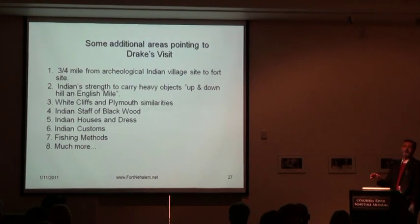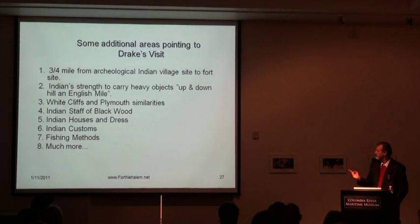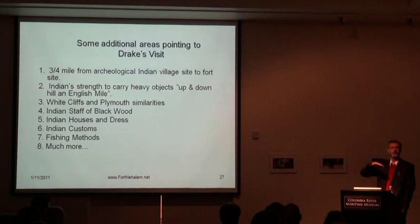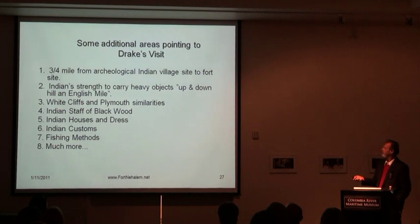If Drake was in California, it just doesn't make sense. The Indian customs — giving gifts and refusing certain gifts — describe a potlatch, which is what Fletcher is really describing. The fishing methods: Fletcher said Indians would spear fish and seldom miss because they were alongside the bay, which had great runs, or up Alder Creek. In California it's all open seashore, and you don't spear fish from the seashore.